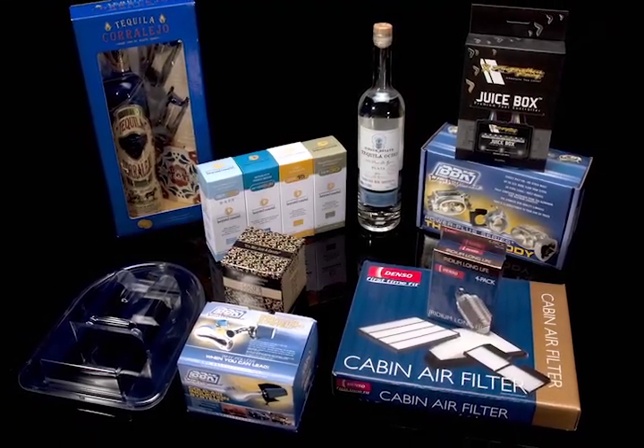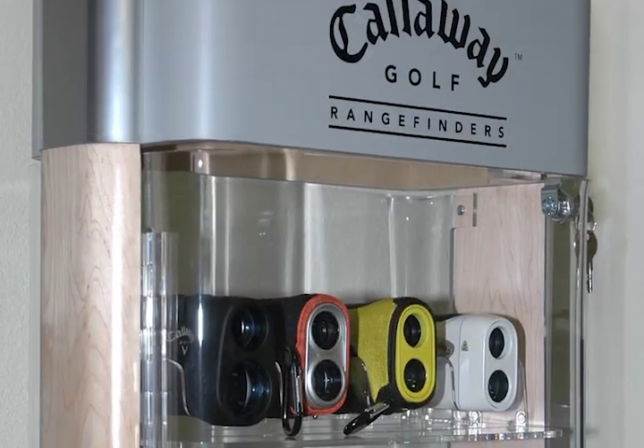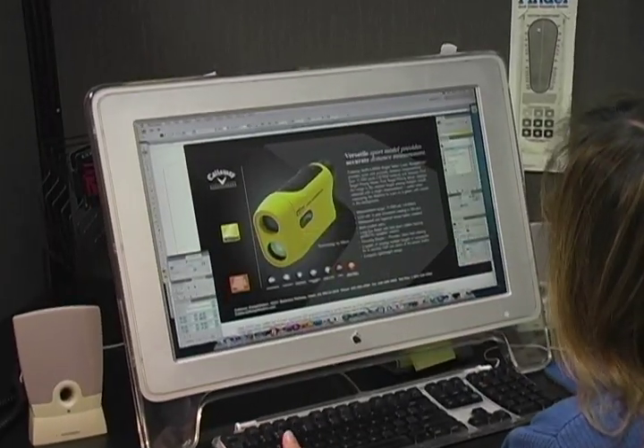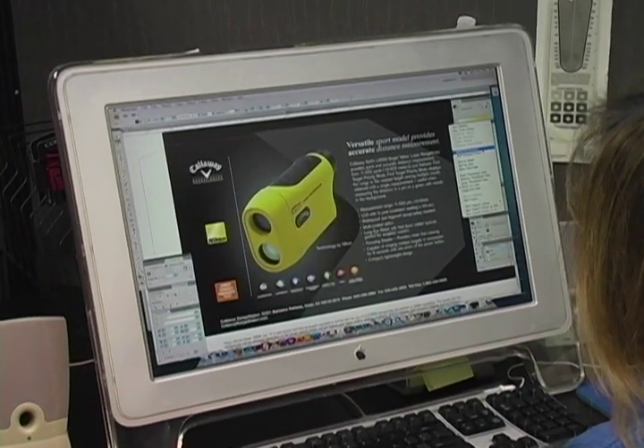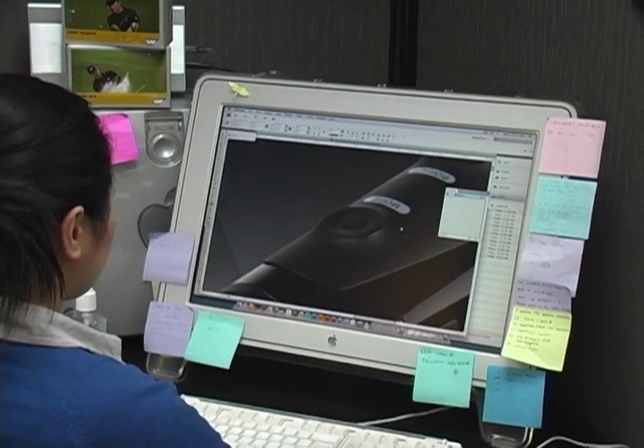We create packaging. We create contemporary brand image. We create retail opportunities. At Lava, we have a full team of designers and packaging specialists to bring our clients' ideas to fruition. We then contract with production firms and oversee the printing and die cutting to ensure that the final result is perfect.